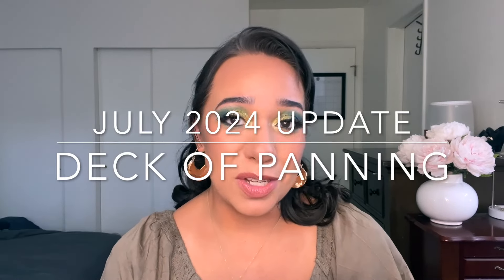Hello everyone, my name is Rebecca. Let's talk about makeup. Today I'm doing my July update for my Deck of Panning project pan. This project was created by Emily from Emily and Max. She was inspired by a booktuber named Books with Maddie who invented this as a game to help her get through her to-be-read pile, which I think is pretty genius.